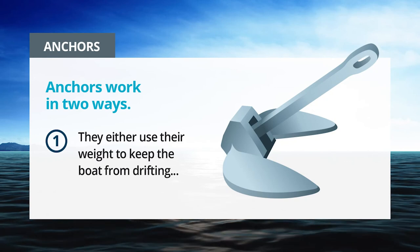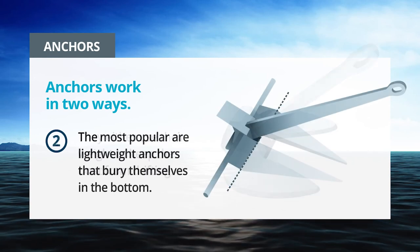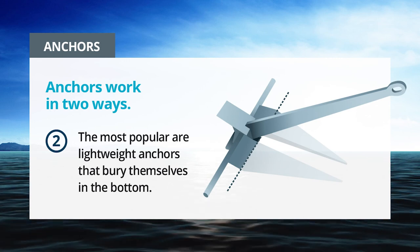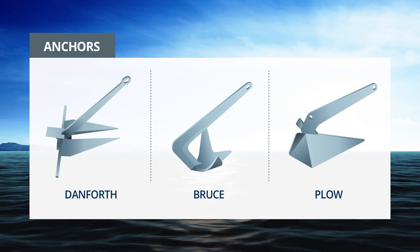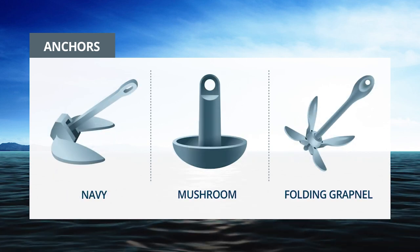Anchors work in two ways. They either use their weight to keep the boat from drifting, or — the most popular — are lightweight anchors that bury themselves in the bottom. The most common are the Danforth, Bruce, Plow, Navy, Mushroom, and Folding Grappnel.